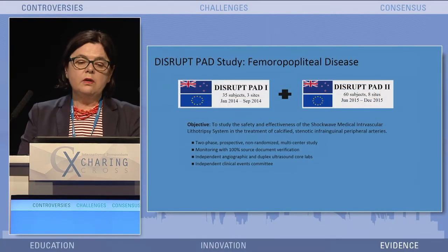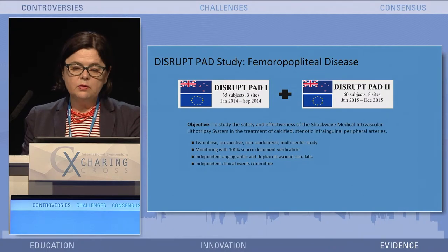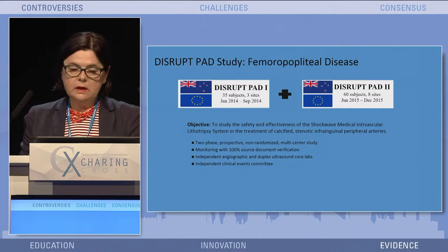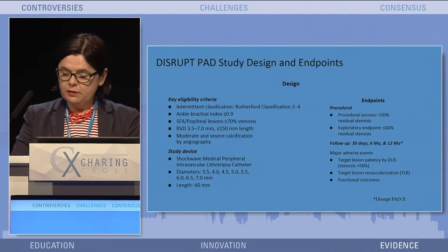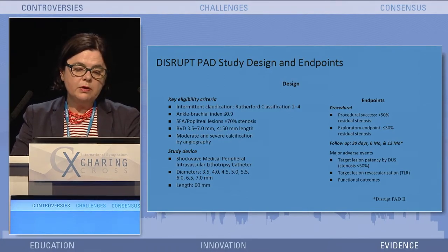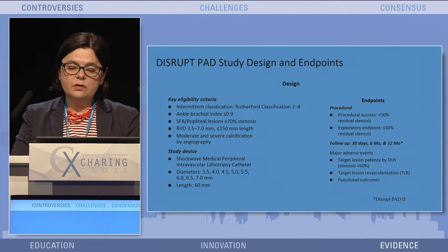Concerning the femoropopliteal disease, we have Dysrapia D1 and P82 — 95 patients. We mainly included patients with Rutherford 2 to 4. The patients had to be moderately or severely calcified. The main procedural endpoint was procedural success of less than 50% residual stenosis, with an exploratory endpoint of less than 30% stenosis.